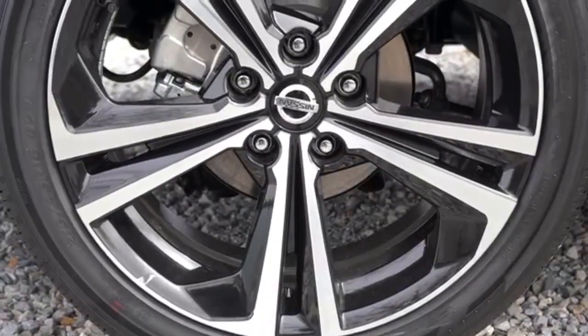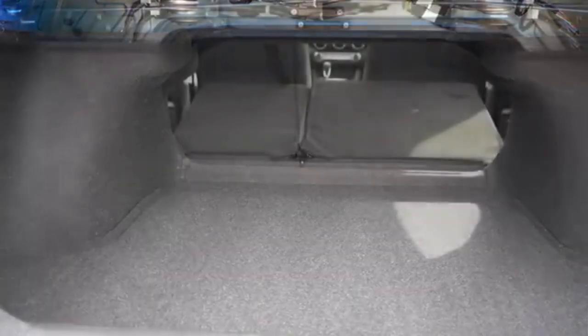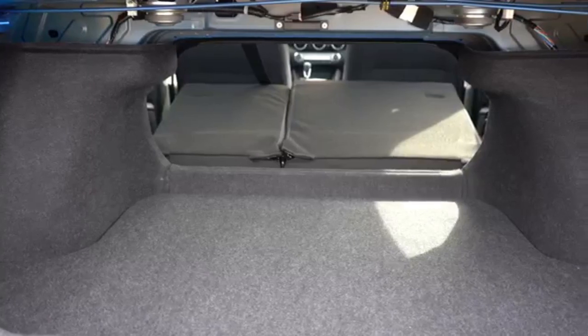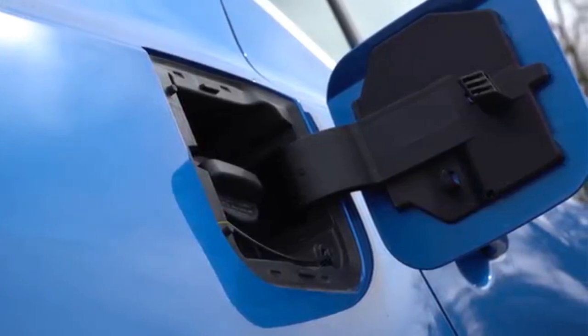In terms of color, Electric Blue, Brilliant Silver Metallic, Gun Metallic, Super Black, Aspen White, Fresh Powder, Rosewood Metallic, and Scarlet Ember will be offered, as well as three two-color combinations.